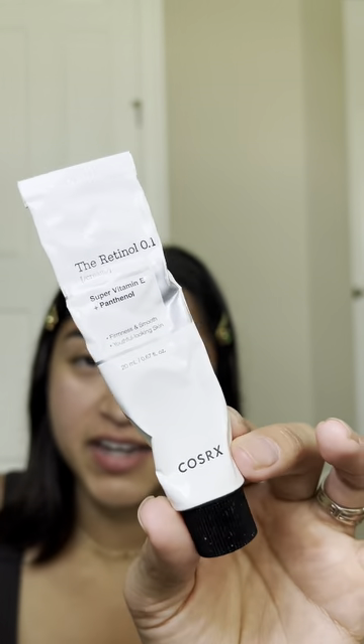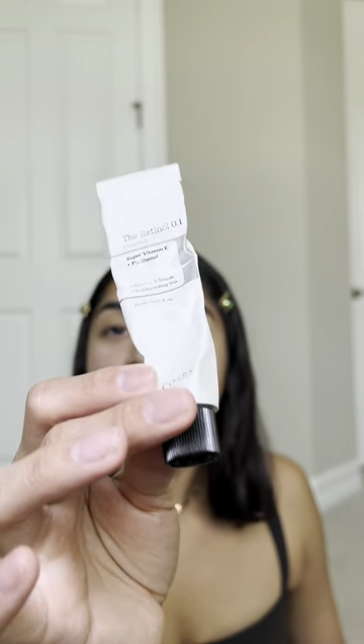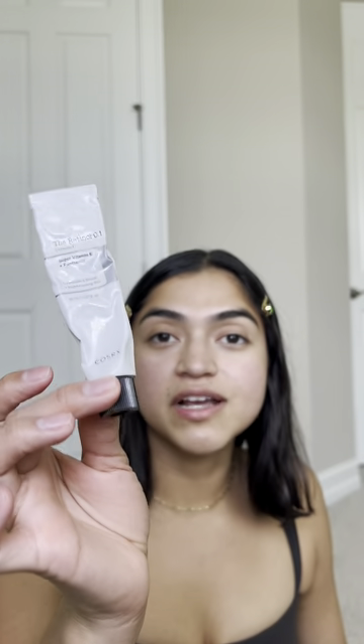I missed one skincare product — this is the CosRx Retinol 0.1 with super vitamin E and panthenol. This one is so worth it. I have very sensitive skin and this retinol did not irritate my skin at all. I used it about three to four times a week, not every single day, and it was so gentle. For anybody wanting to start retinol, the CosRx Retinol is definitely a great choice.